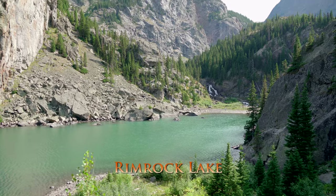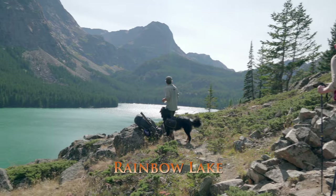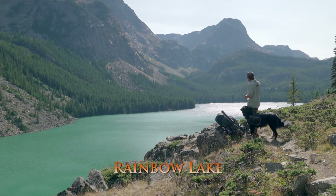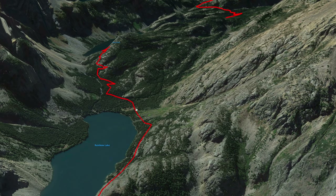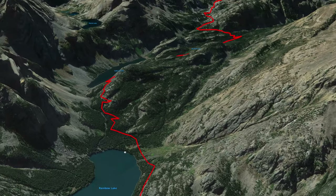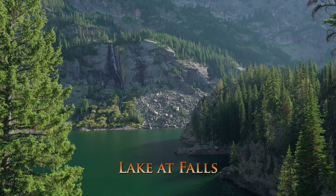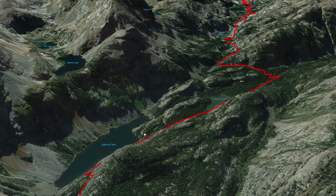Keep going and you'll make it to Rimrock Lake and then Rainbow Lake. This is a really popular place to camp, with a whole bunch of campsites on the southern end of the lake. Keep going and you'll be at Lake of the Falls, where there's a cool waterfall coming down the side, with some more campsites on this side of the lake.